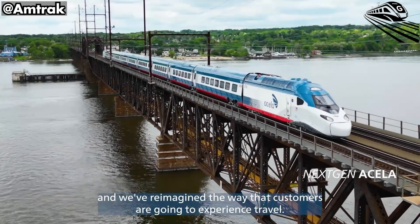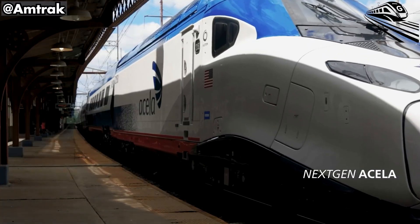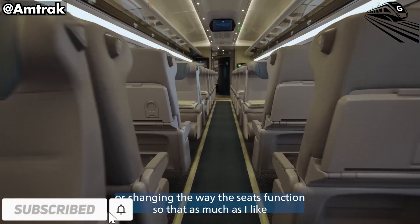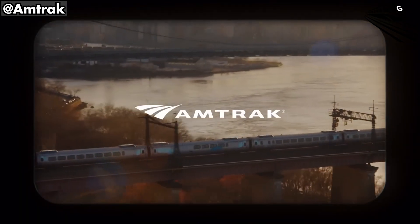Next up, we're breaking down what's coming route by route and how these upgrades could shave minutes off your trip or make that weekend getaway way easier. If this is your kind of update, tap subscribe so you don't miss it. Everything about trains is right here on Great Train Speed.